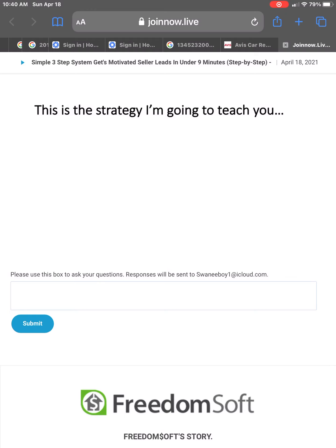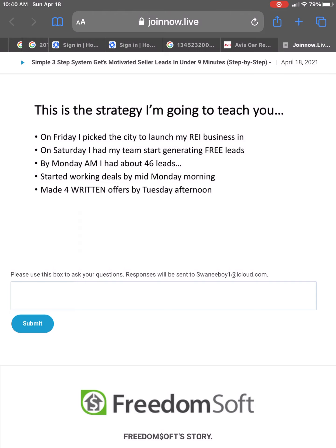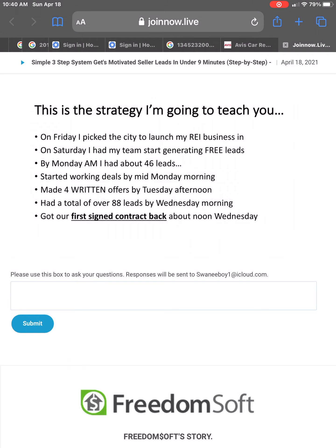This strategy that I'm going to be teaching you is really pretty simple. On Friday, I picked the city that I wanted to launch my real estate investing business in. What I'm going to be showing you, you can do in your local market right in your backyard or virtually across the country. On Saturday, I had my team start generating free leads. By Monday morning, I had about 46 inbound leads. They started working those leads and we had made four written offers by Tuesday afternoon. We had a total of over 88 leads by Wednesday morning and got our first signed contract back by about noon. We had 99 leads inbound by Friday and our second signed contract.